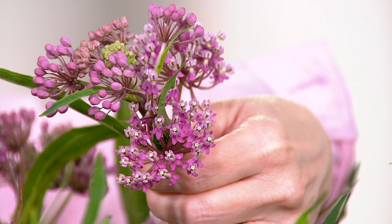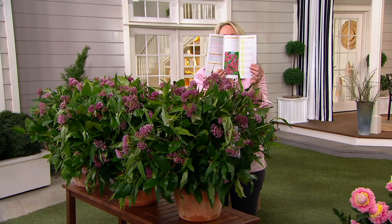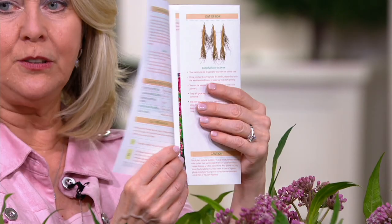Is this winter hardy? Does it have to be in certain parts of the country? The great thing about this is it's great from zone three to ten — so pretty much everywhere in the country except real Southern Florida. And how far apart should we plant these? When these come to you, they're going to come with this growing guide, with pictures on the back so you can see exactly what it's going to look like and how to take care of it.